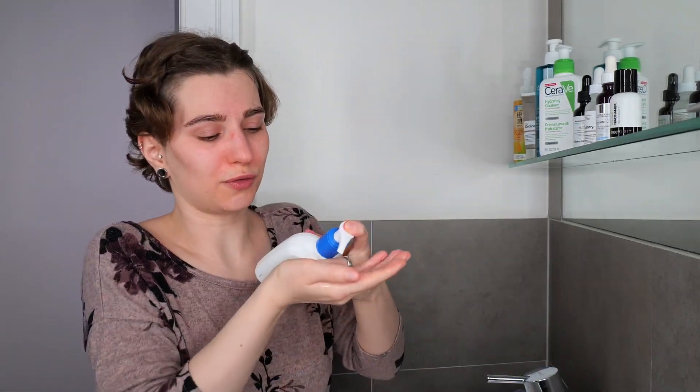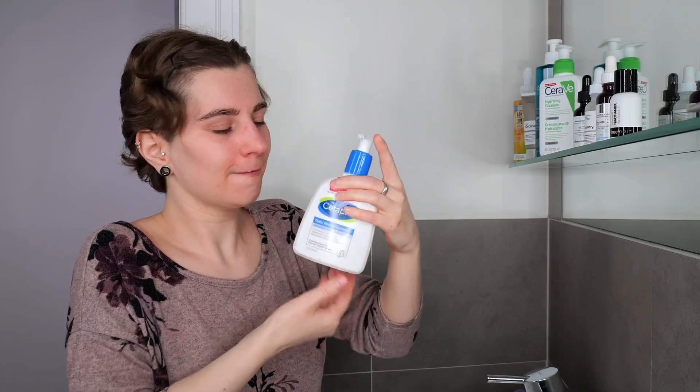Use about one to two pumps of cleanser on the palm of your hand, then massage it all over your face and neck for about 30 seconds to a minute, making sure not to get it into your eyes or mouth.